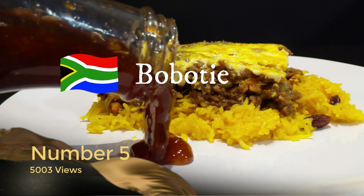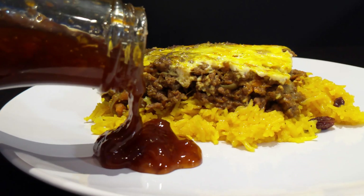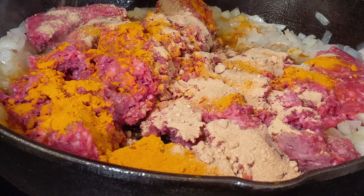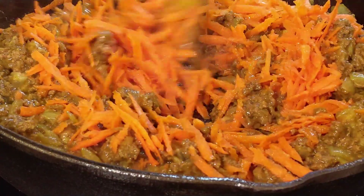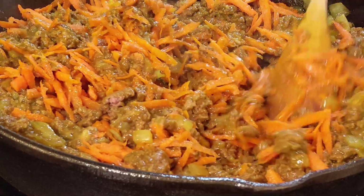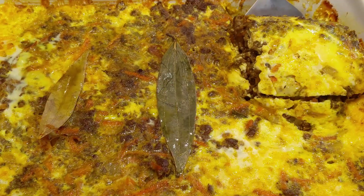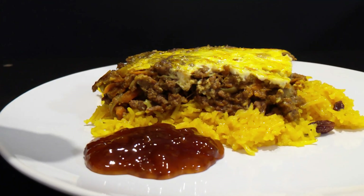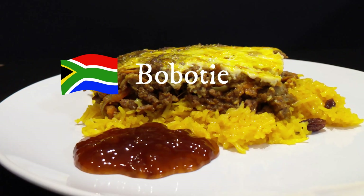Coming in at number five with 5,003 views is another traditional South African dish — Bobotie. This is definitely one of my absolute favorite go-to dinner meals, with its amazing selection of spices and herbs. It's the quintessential South African dish for me. I return to it over and over again because I really love the flavor profile, and it's not a particularly spicy dish considering how many spices are in it. At number five, that is the South African Bobotie.